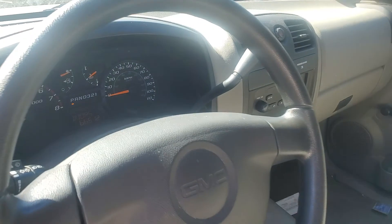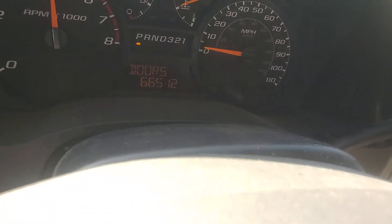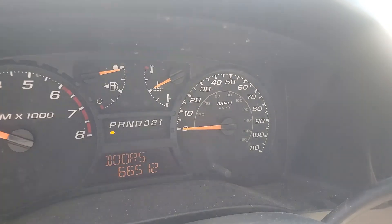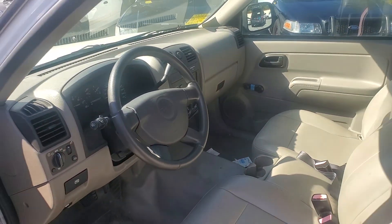I'll rev it up for you. It has 66,000 original miles, owned by the city — one owner.